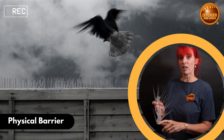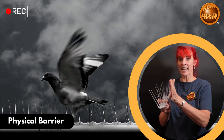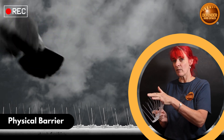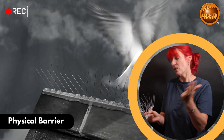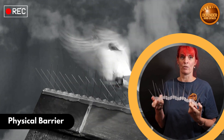Secondly, they work as a physical deterrent. If a bird attempts to gain access to a perching site, it will push against the pins, which will cause discomfort but not pain. Obviously, the bird will then fly off and choose a more accessible ledge to perch on.